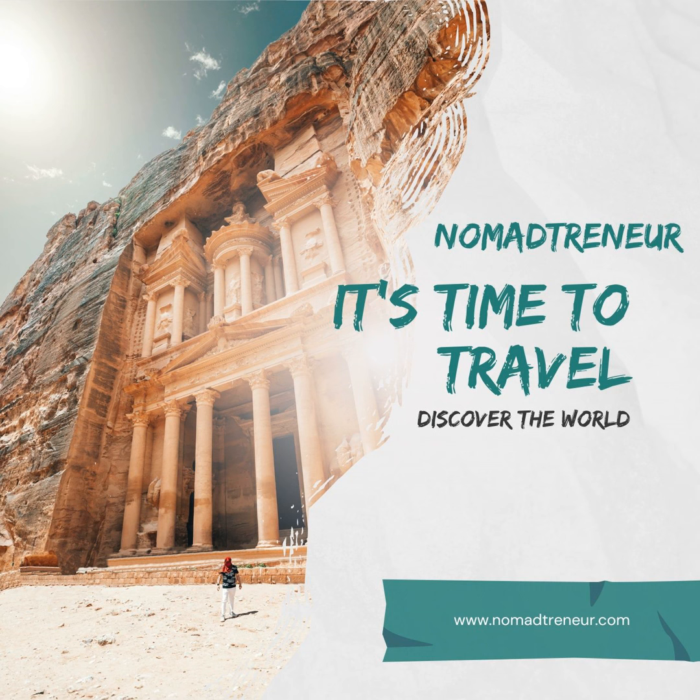Saitama Travel Guide for Digital Nomads. Located just north of Tokyo, Saitama Prefecture might be overshadowed by its illustrious neighbor, but for digital nomads it offers an unexpected and serene refuge. Famed for its historical sights, beautiful parks, and authentic Japanese experiences, Saitama combines the conveniences of urban living with the tranquility of nature. Here's a comprehensive guide for digital nomads contemplating Saitama as their next destination.